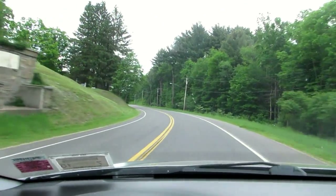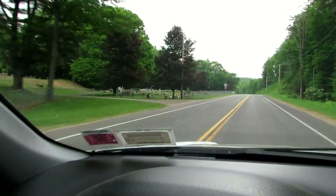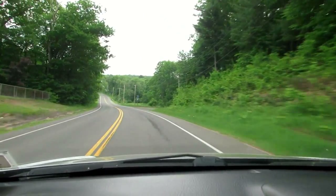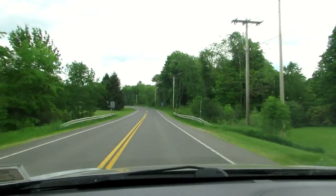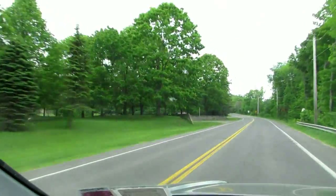That's the cemetery. This is Route 22. And this is the Salmon River Fish Hatchery over there. This is the entrance — New York State Salmon River Fish Hatchery.